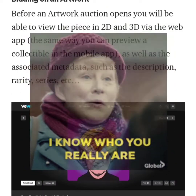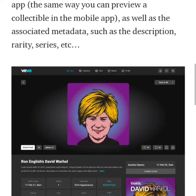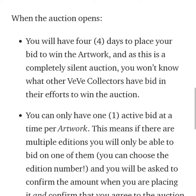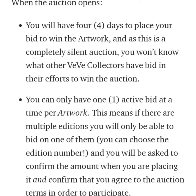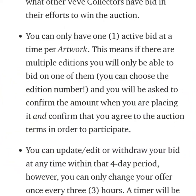Before an artwork auction opens you will be able to view the piece in 2D or 3D via the web app, same as you can preview collectibles in the mobile app, as well as the associated metadata such as the description, rarity, and series. When the auction opens you will have 4 days to place your bid and win the artwork. As this is a completely silent auction, you won't know what other VV collectors have bid. You can only have one active bid at a time per artwork — if there are multiple editions you can only bid on one. You choose the edition number and confirm the amount and the auction terms to participate.